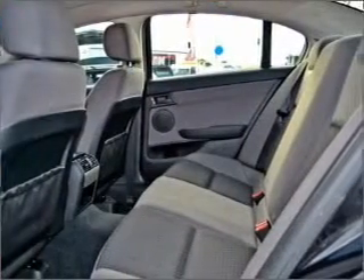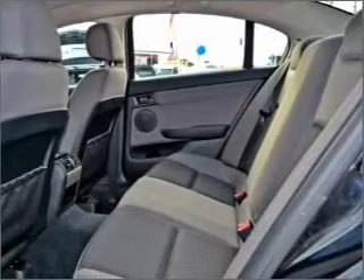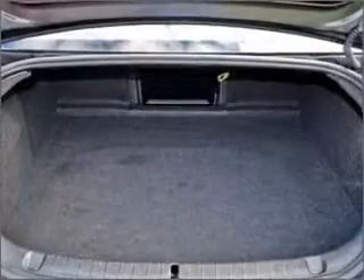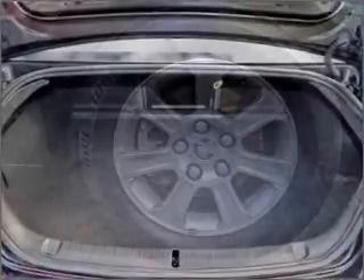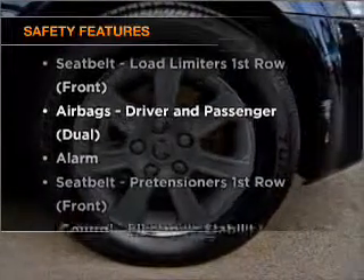An adjustable tilt steering wheel, ventilated disc brakes, stability control, and the anti-lock braking system will help to keep you safe on the road. If safety is a concern, know you are covered with this vehicle's features.